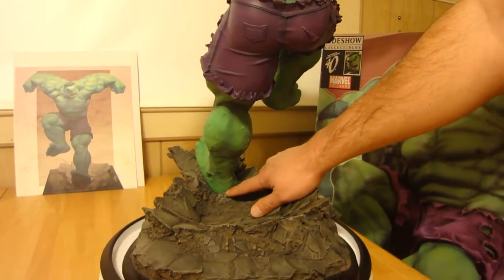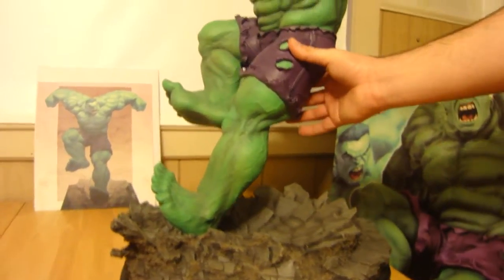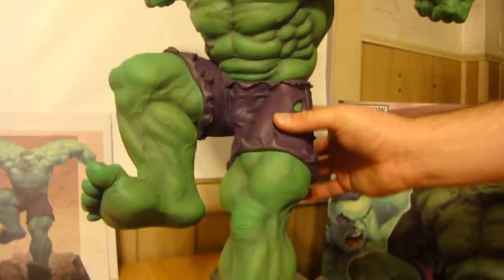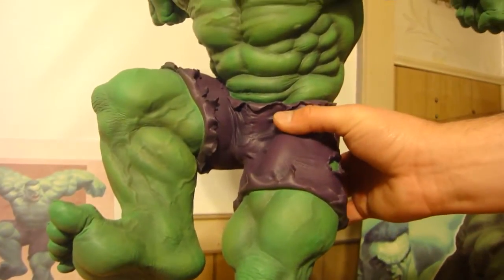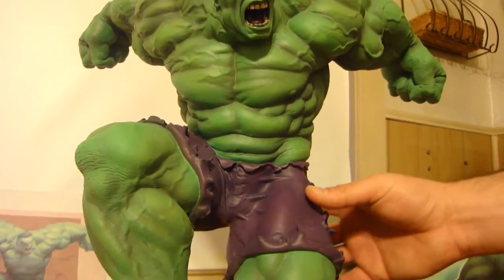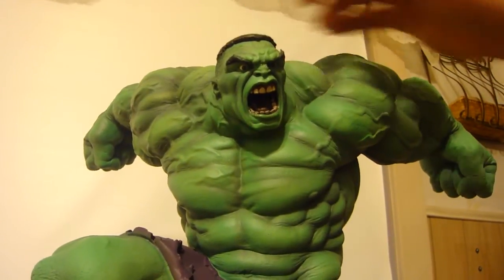He's held by one peg in his left foot, just right there. The difference between this and the Premium Format, besides the size, is that this is all polystone — there's no fabric on this one.